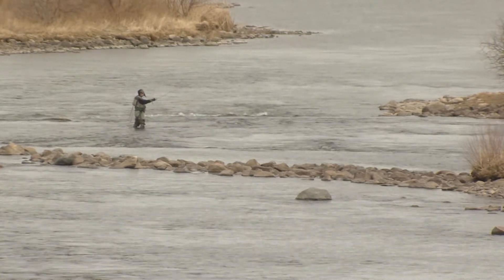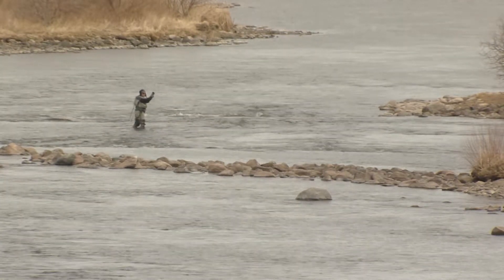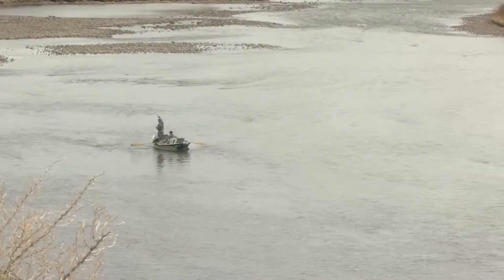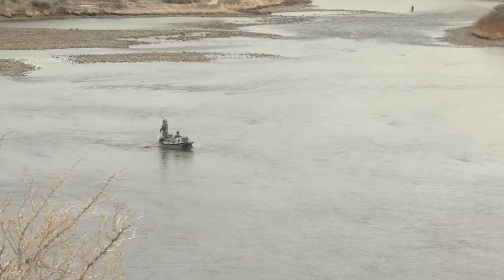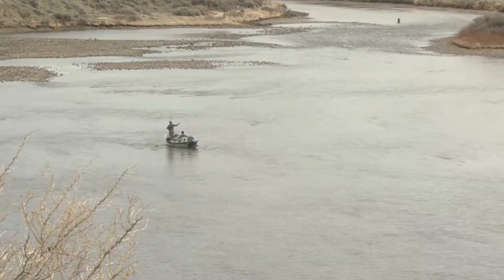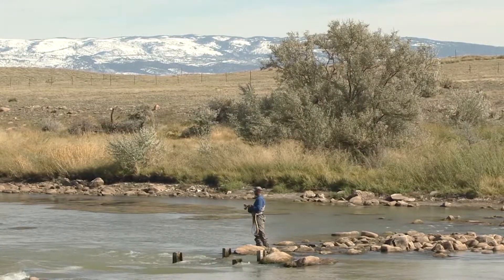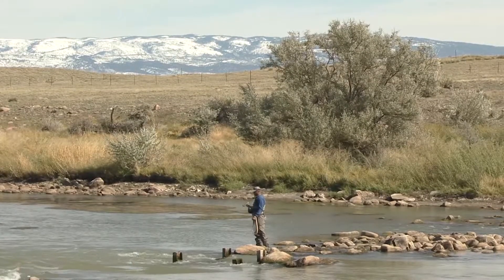The North Platte River from Gray Reef Dam downstream to the city of Casper is considered world-class for its trout fishing, but that wasn't always the case. Prior to 1995, the trout population in this stretch was less than 400 trout per mile — even with stocking. One reason for that was annual build-ups of sediment that covered critical spawning areas.